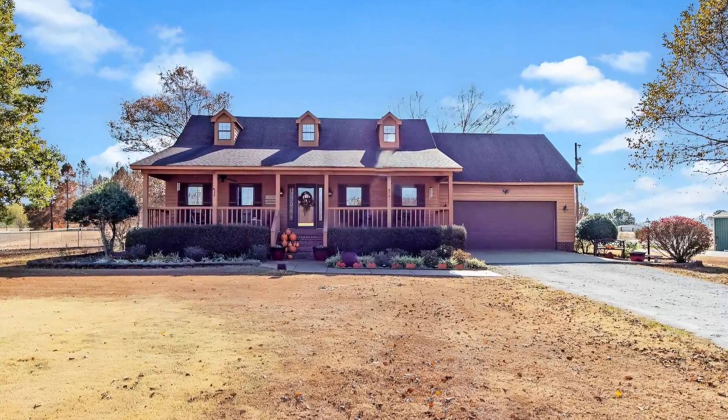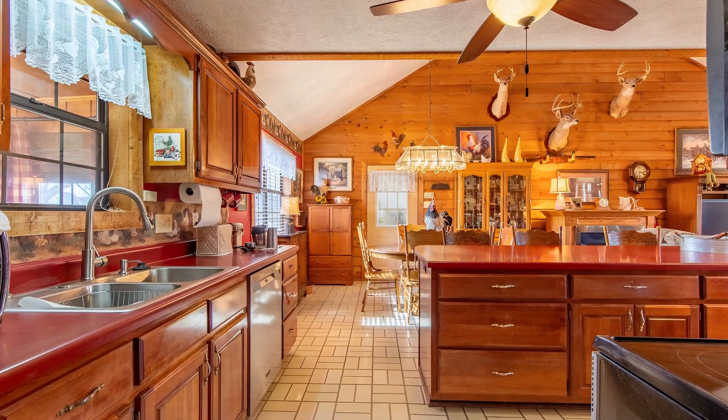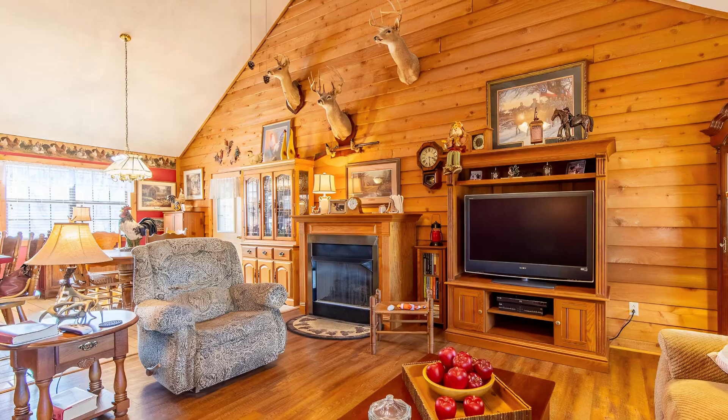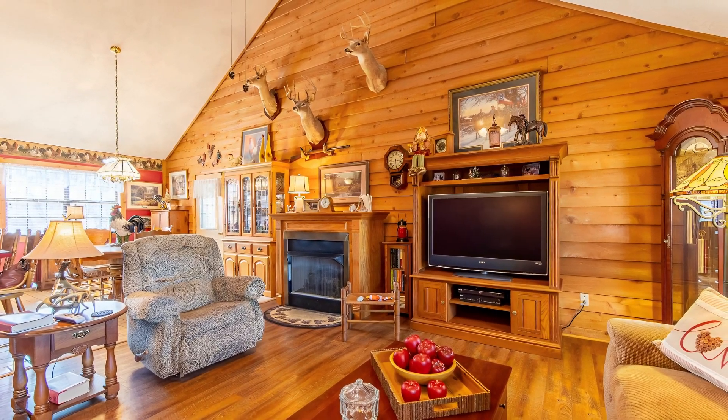Hello everyone, welcome back to my channel. Today I have a special treat for you — a very nice three bedroom, two bathroom custom home on seven acres in the charming town of Brownsville, Tennessee. Just look at this country home; from the moment you arrive, you're greeted by the essence of West Tennessee lifestyle.